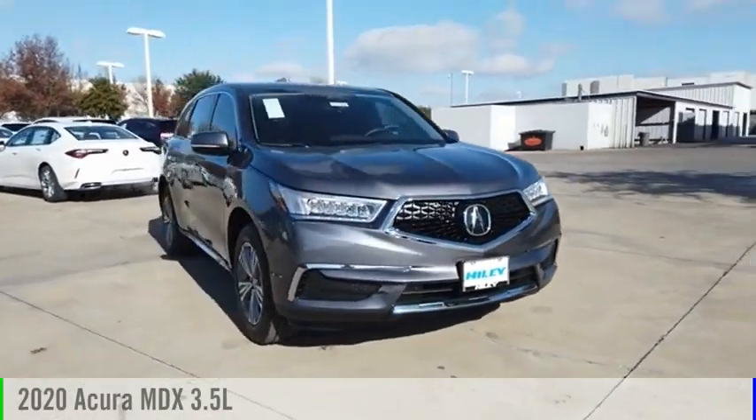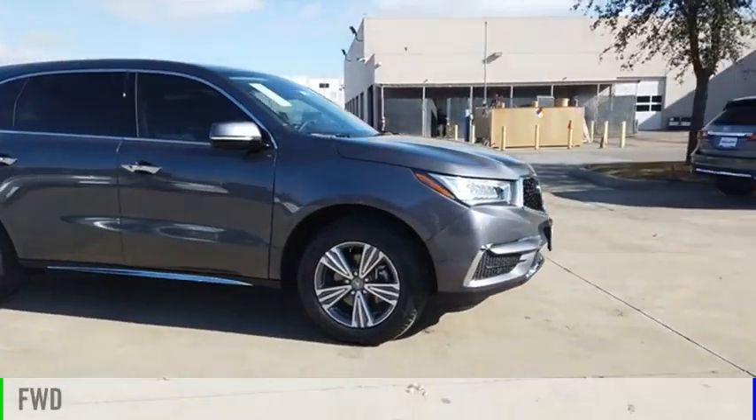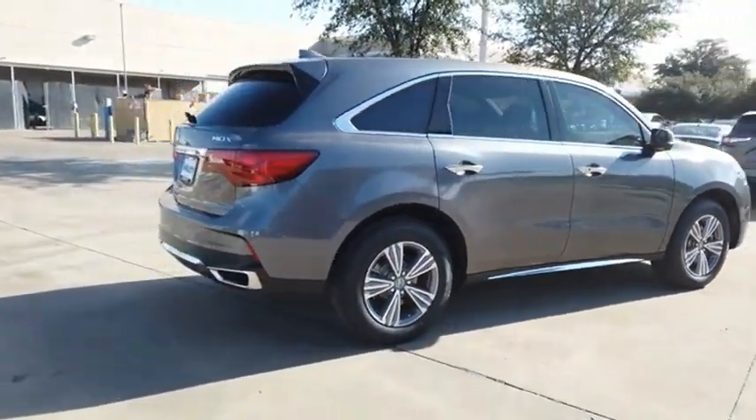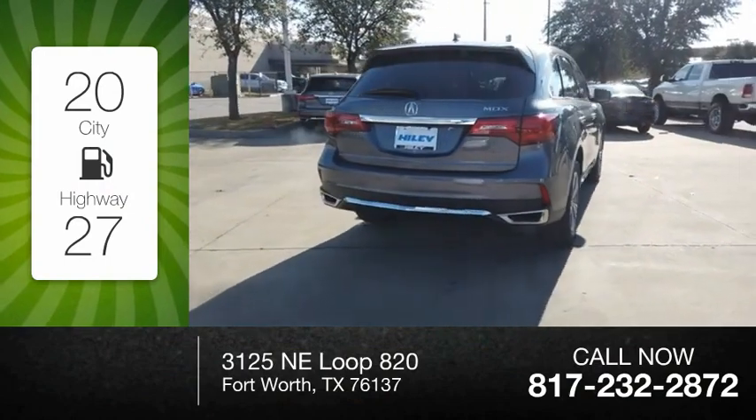Come test drive the 2020 MDX. This vehicle is powered by a front-wheel drive, six-cylinder, 3.5-liter engine, and comes with a nine-speed automatic transmission. Great fuel efficiency saves you money by requiring fewer trips to the gas station.